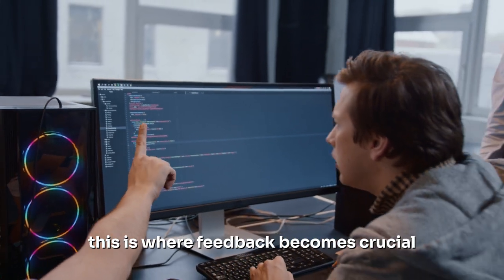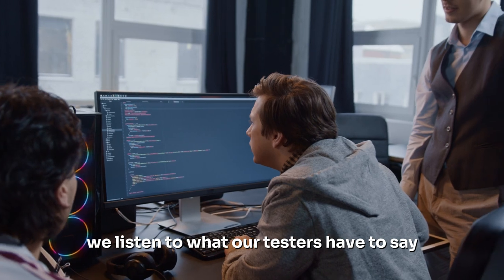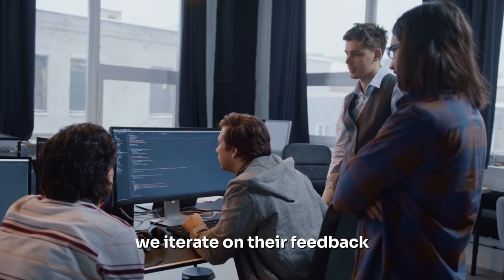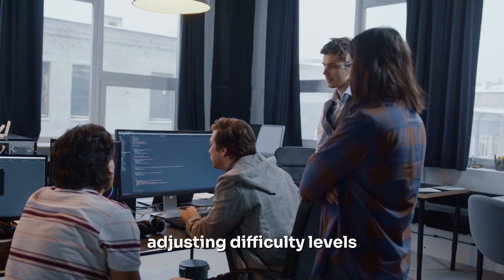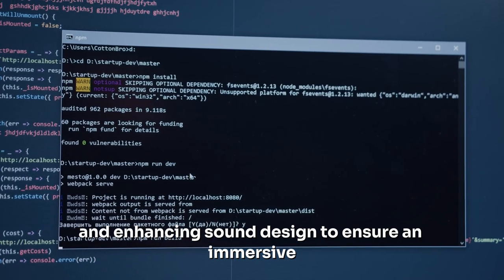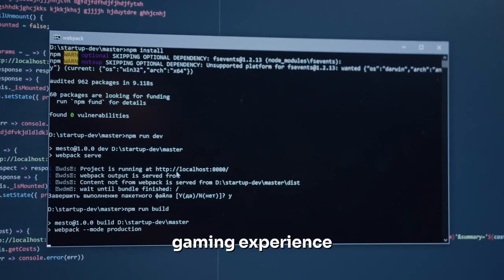This is where feedback becomes crucial. We listen to what our testers have to say, what they liked and what they didn't. We iterate on their feedback, tweaking game mechanics, adjusting difficulty levels, refining graphics, and enhancing sound design to ensure an immersive and enjoyable gaming experience.